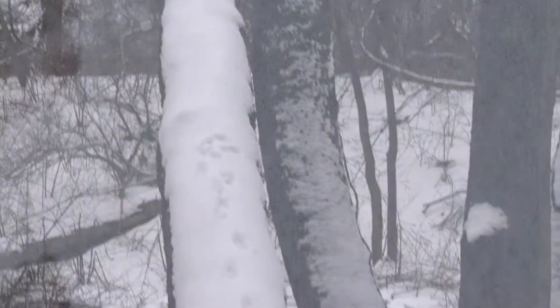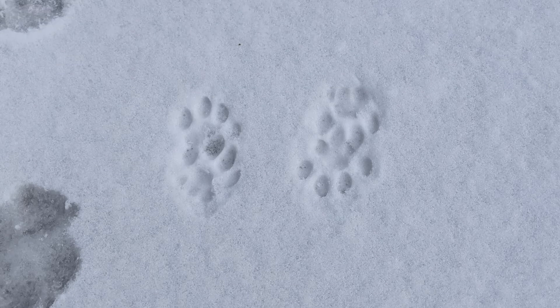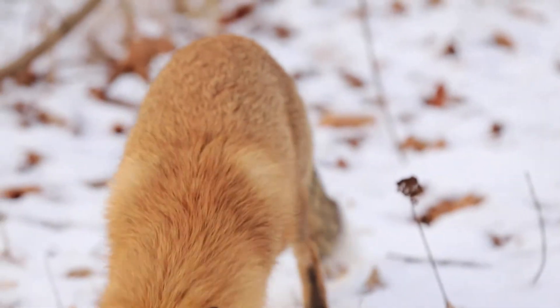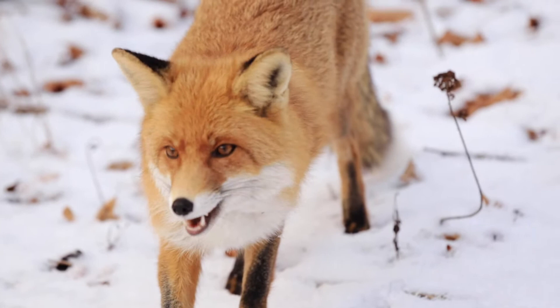Dogs tend to stick pretty close to where the people are, and they tend to wander around — they'll go over there and smell that, they'll go over there and pee on that. Foxes and coyotes tend to have more of a destination in mind. They're on their way somewhere, they're not just wandering around everywhere. They'll tend to go directly out into the woods without any people around them.